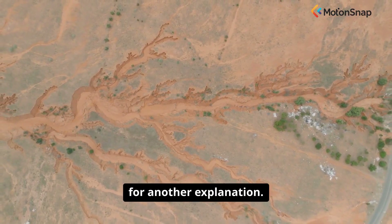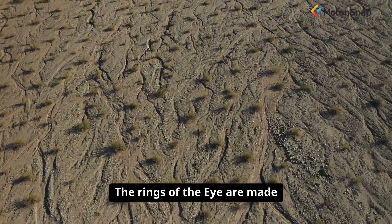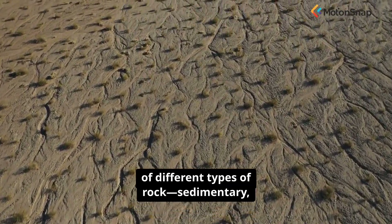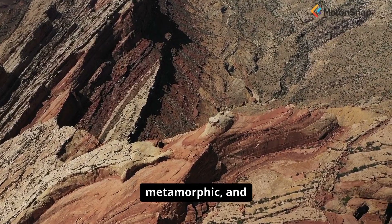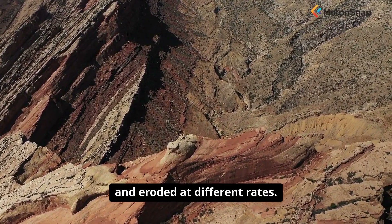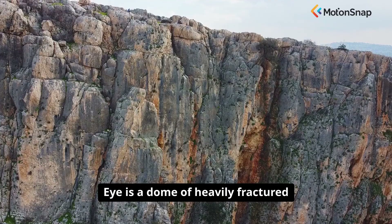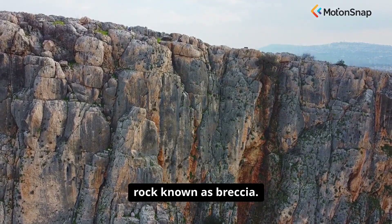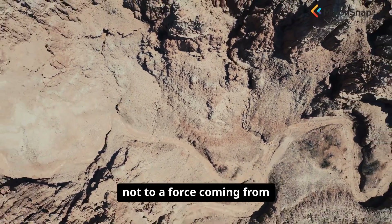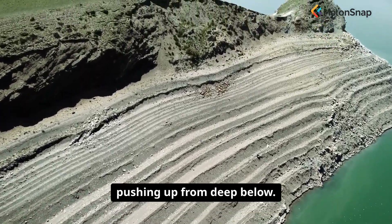With the impact theory debunked, geologists had to search for another explanation. The clues lay in the rocks. The rings of the eye are made of different types of rock — sedimentary, metamorphic, and igneous — that have been tilted and eroded at different rates. The central pupil of the eye is a dome of heavily fractured rock known as breccia. This geological makeup pointed not to a force coming from above, but to a powerful force pushing up from deep below.